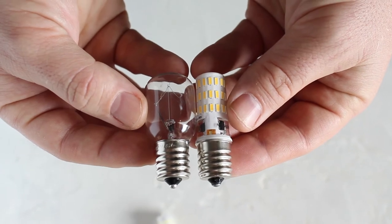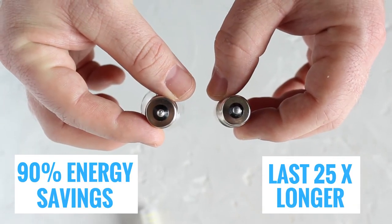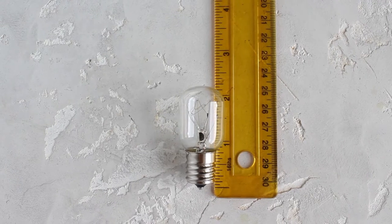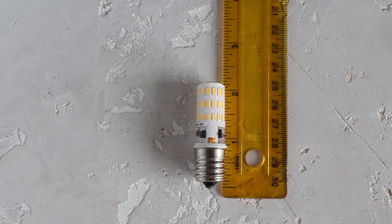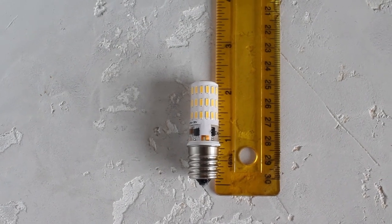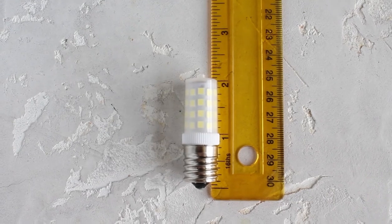The LED versions will save you 90% on energy and last up to 25 times longer than the original, which means more time and money for you. The LED versions are also recyclable and they are not hot to touch when working.